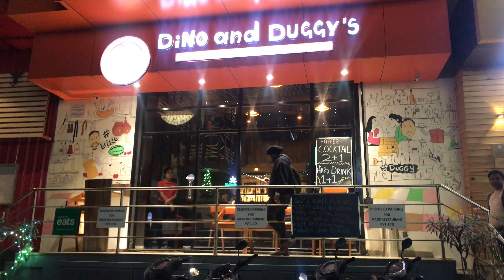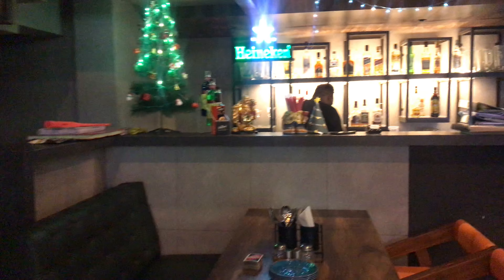Hello Friends! Today we are at Dino and Duggies. It's in Vimanagar, Pune.